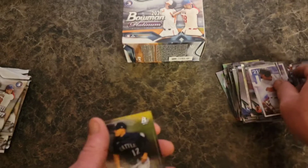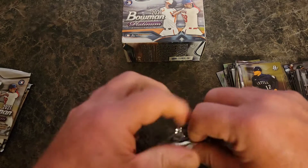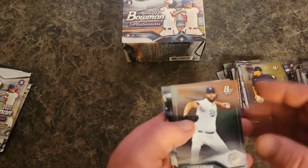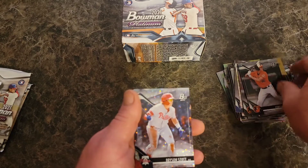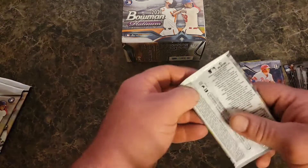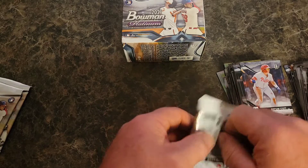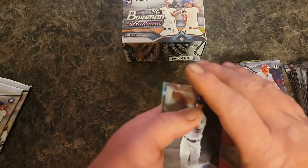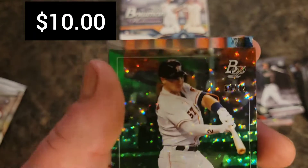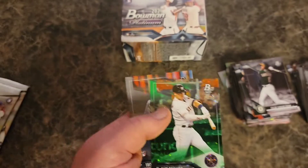Jason Dominguez and Evan White. Come on, give me an auto, give me something — we've gotten one numbered card. Clayton Kershaw, Kobe Mayo, Bryson Scott on the ice, and Blake Snell. Bellinger — so strong. Okay, we got a green ice and it's numbered — Alex Bregman, out of 99, 58 out of 99. Okay, green ice. And Tristan McKenzie.